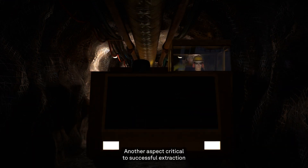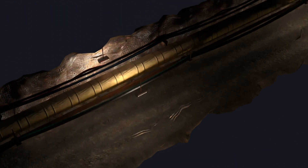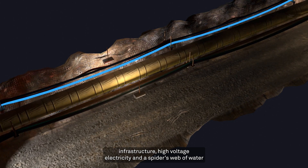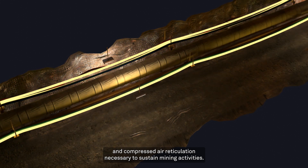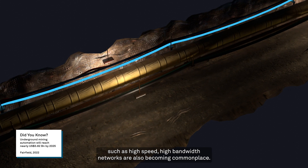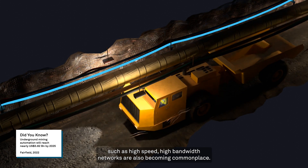Another aspect critical to successful extraction in underground mining is all the supporting infrastructure. Mines must have good ventilation of clean air, communication infrastructure, high-voltage electricity, and a spider's web of water and compressed air reticulation, necessary to sustain mining activities. As the industry approaches a digitalisation revolution, additional services such as high-speed, high-bandwidth networks are also becoming commonplace.